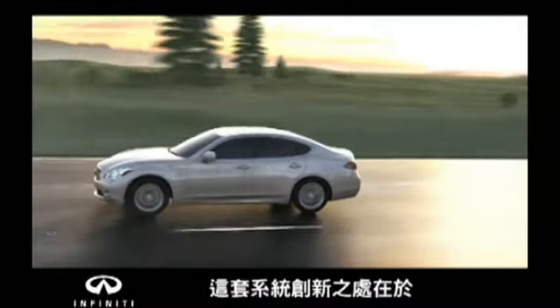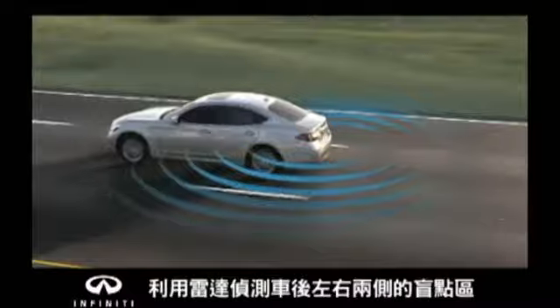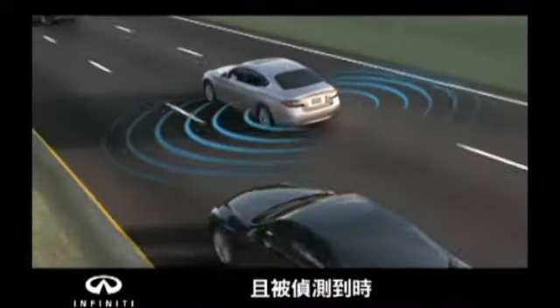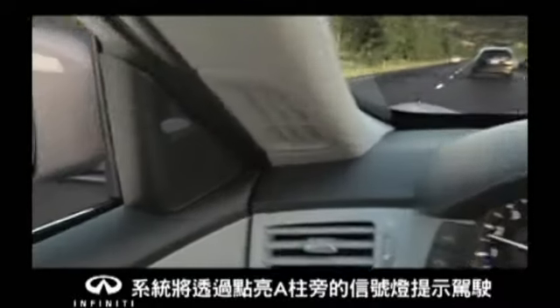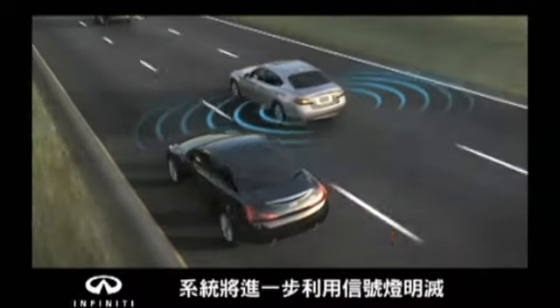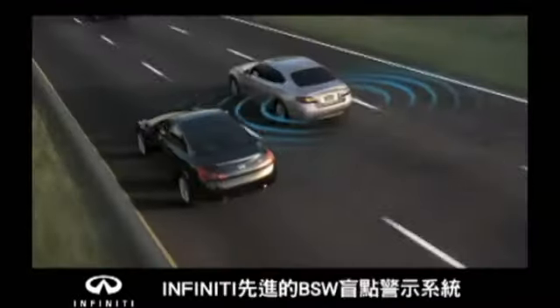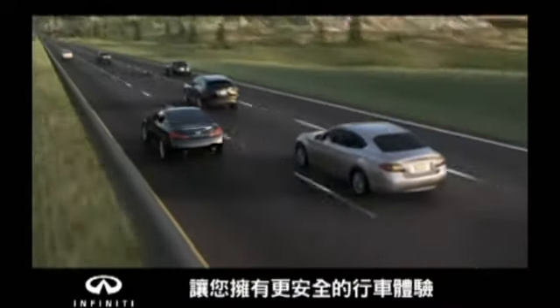The innovative Infinity system uses radar to monitor blind spot areas on either side of your vehicle. When a vehicle is detected in the blind spot area, the system notifies you with an indicator light. If you then engage the turn signal, the system will alert you with an additional visual and audible warning. The blind spot warning system — another innovative technology from Infinity.